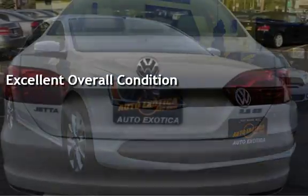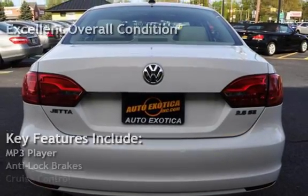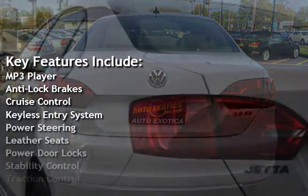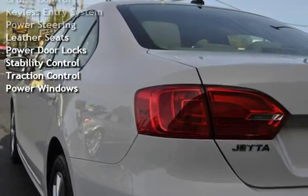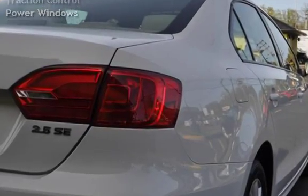Key features include MP3 player, anti-lock brakes, cruise control, keyless entry, power steering, leather seats, power door locks, stability control, traction control, and power windows.